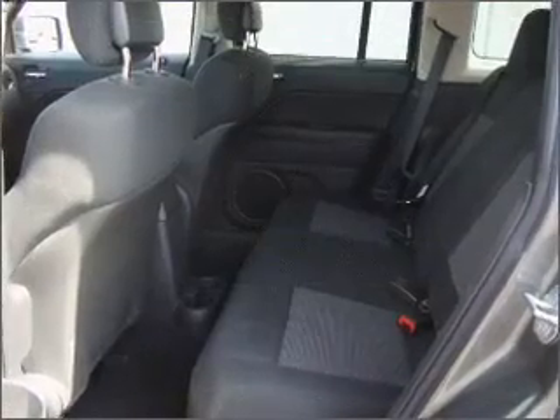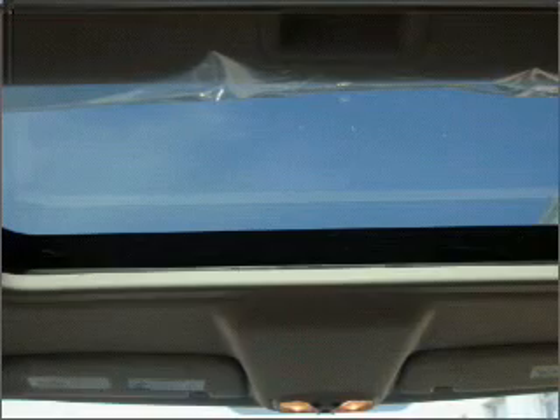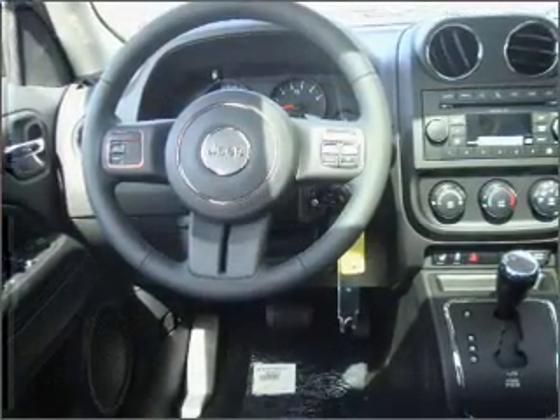power door locks, power windows, power steering, cruise control, power mirrors, an alarm system, an AM/FM stereo with a CD player, and an adjustable tilt steering wheel.